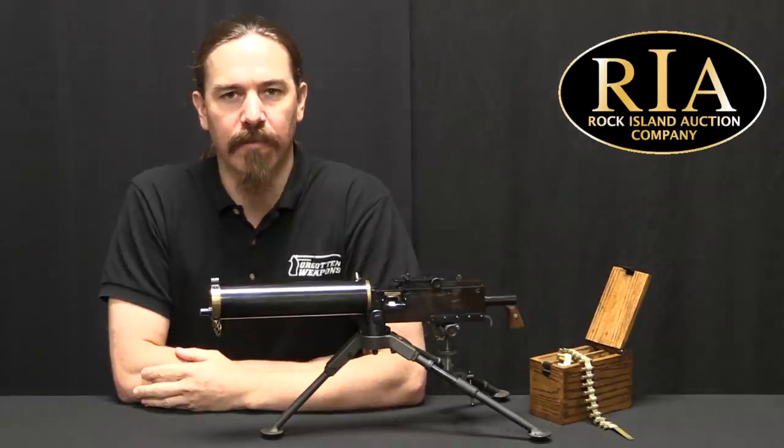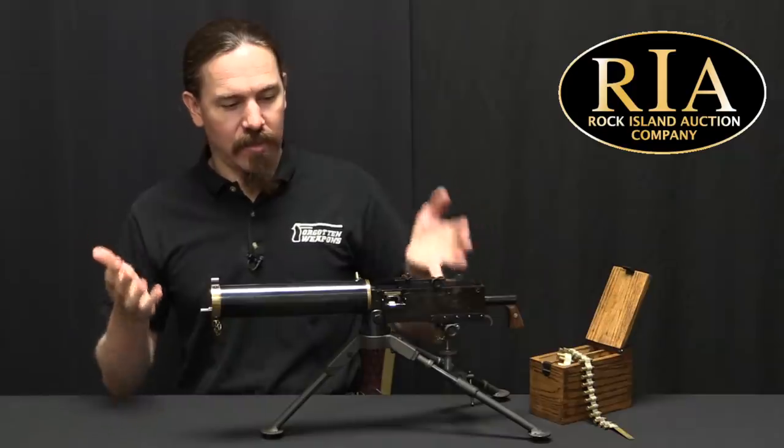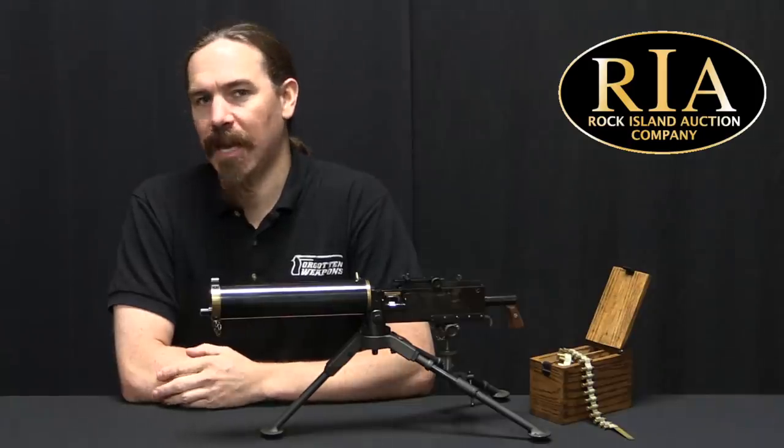Hi guys, thanks for tuning in to another video on ForgottenWeapons.com. I'm Ian McCollum, and I'm here today at the Rock Island Auction Company with the most adorable machine gun in the world. This is a semi-automatic Tippmann Model of 1917.